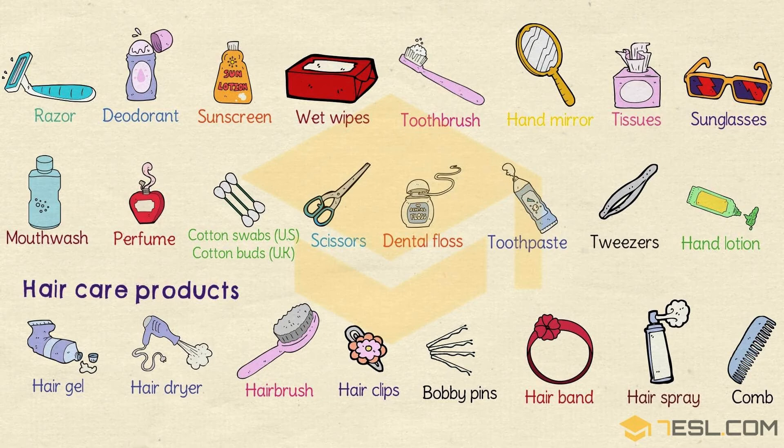Hairspray. Comb. How was it? If you are still not familiar with these vocabularies, I will read to you again and I hope you will repeat my word.